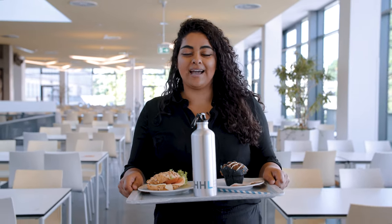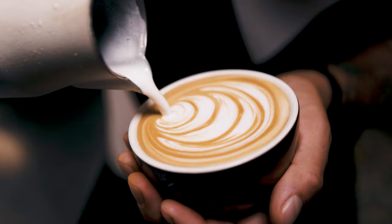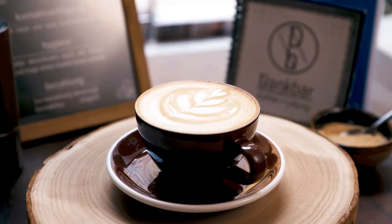We know that from time to time you're going to be buried in assignment deadlines, but don't forget to eat. Right in the middle of campus you'll find a canteen called Mensa with great offers for you every day. Looking for some good coffee between lectures and overnight assignments? Leipzig has got you covered — there are some great cafes nearby to help you clear your mind or continue working.